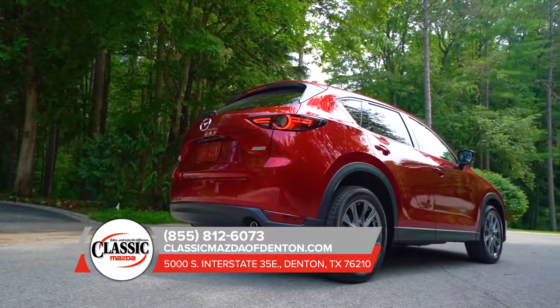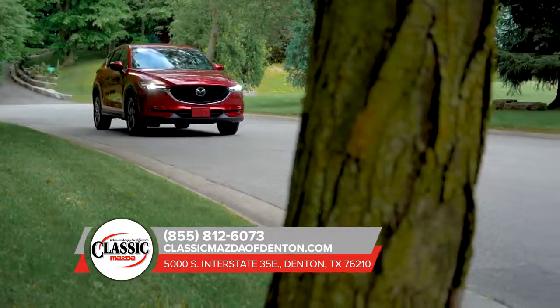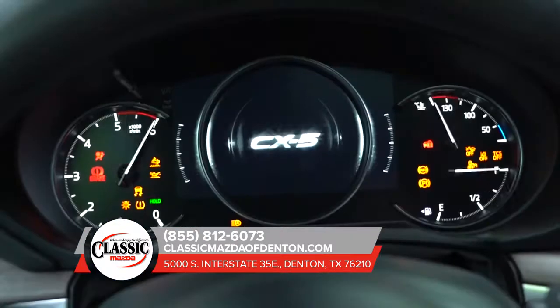A beautifully crafted exterior, 5-star safety rating, LED headlights and high-beam control, and a spacious interior with foldable seats to expand your cargo space.